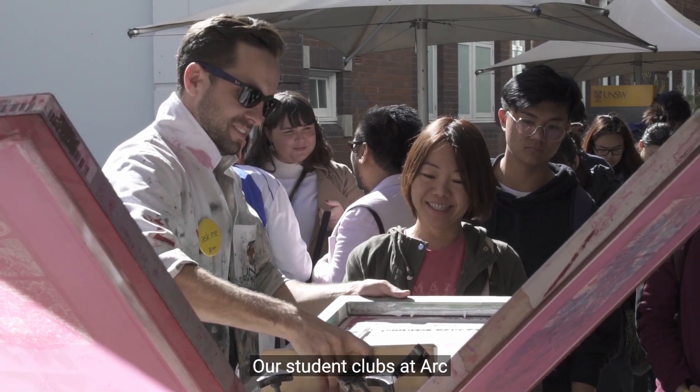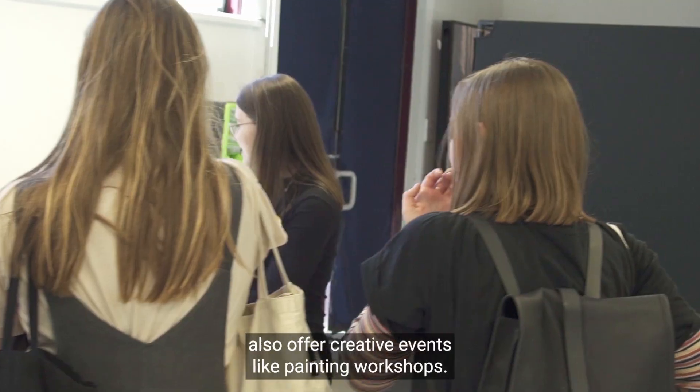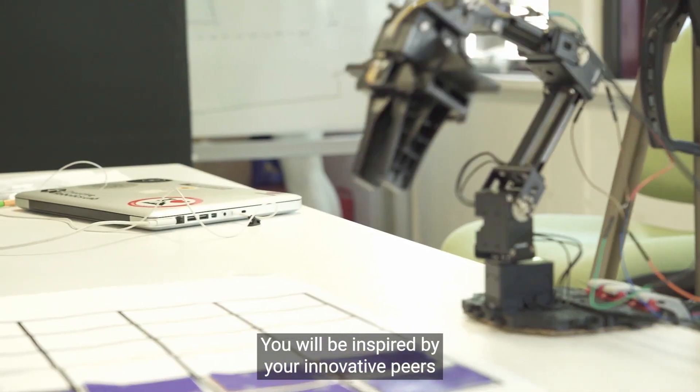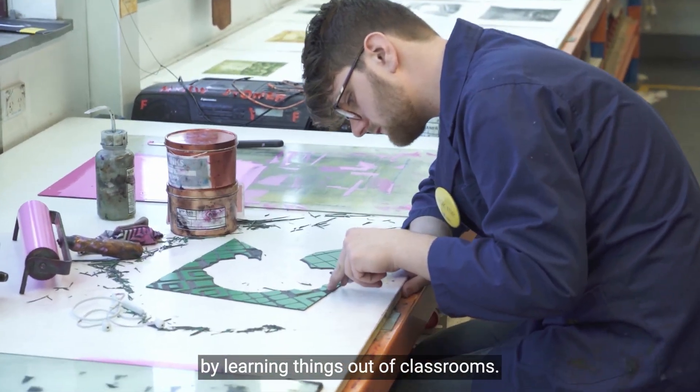Our student clubs at Arc also offer creative events like painting workshops. You will be inspired by your innovative peers by learning things out of classrooms.